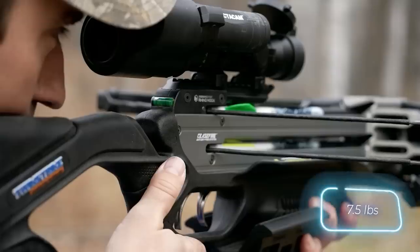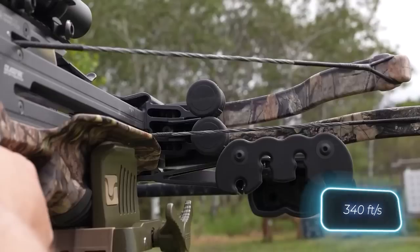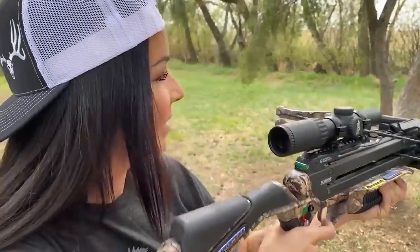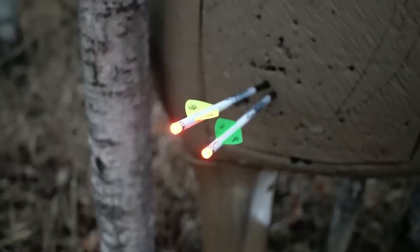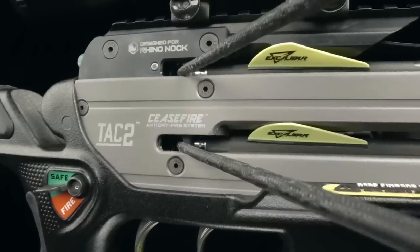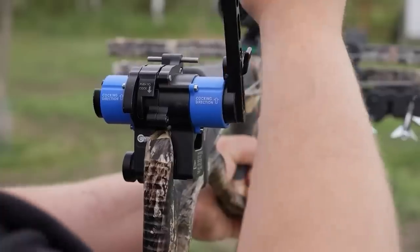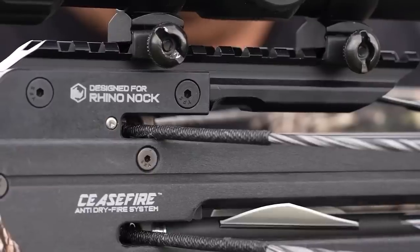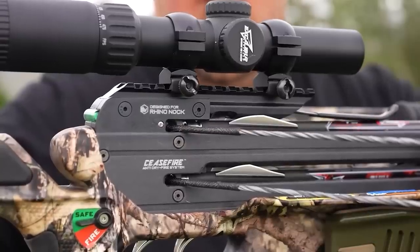Without accessories, the arrow speed is 104 meters per second. Additionally, a telescopic sight is included to enhance accuracy. According to reviews, even though these crossbows are recurve, they perform admirably, rivaling compound bow counterparts. They're renowned for their reliability and come in a conveniently compact size, with the TAC 2 being approximately 81 centimeters long. The price for these crossbows is $1,600.